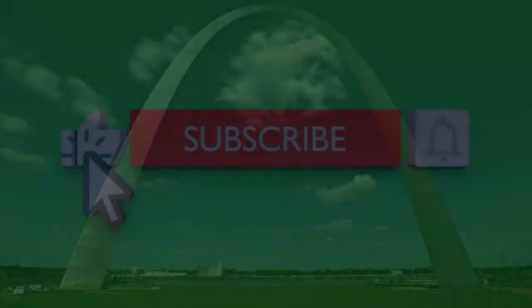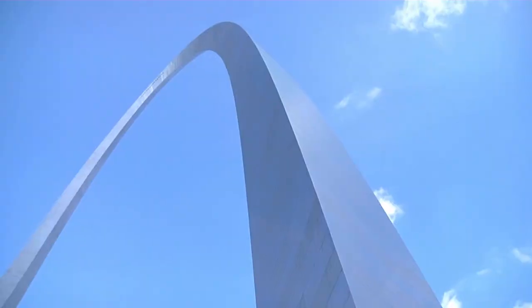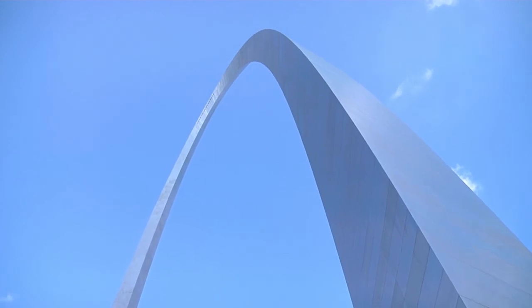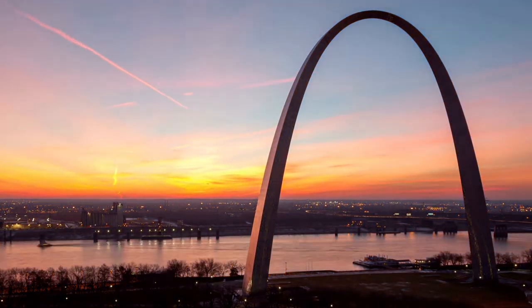According to the Smithsonian's Air and Space magazine, five planes are known to have flown through the arch without permission. In 2001, National Park Service historian Bob Amua said they haven't had a fixed-wing aircraft perform it since the 1970s.